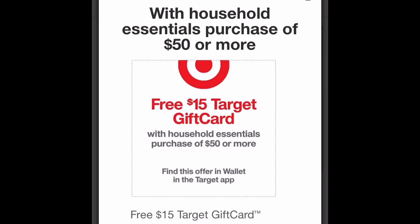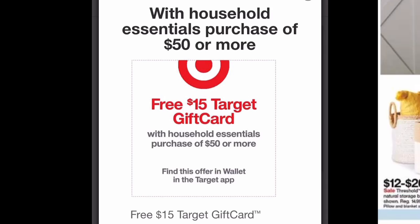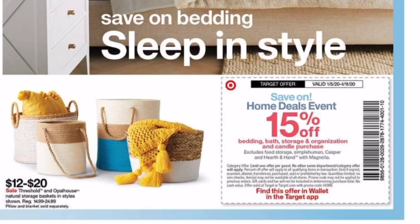The last deal to point out is that some home care items — towels, washcloths, sheets, and bedding — are going to be 15% off with a Target Circle deal. If you have a kid going back to college for the spring who needs fresh items, or you just need to re-up, go around the store, scan items, and get your 15% off.